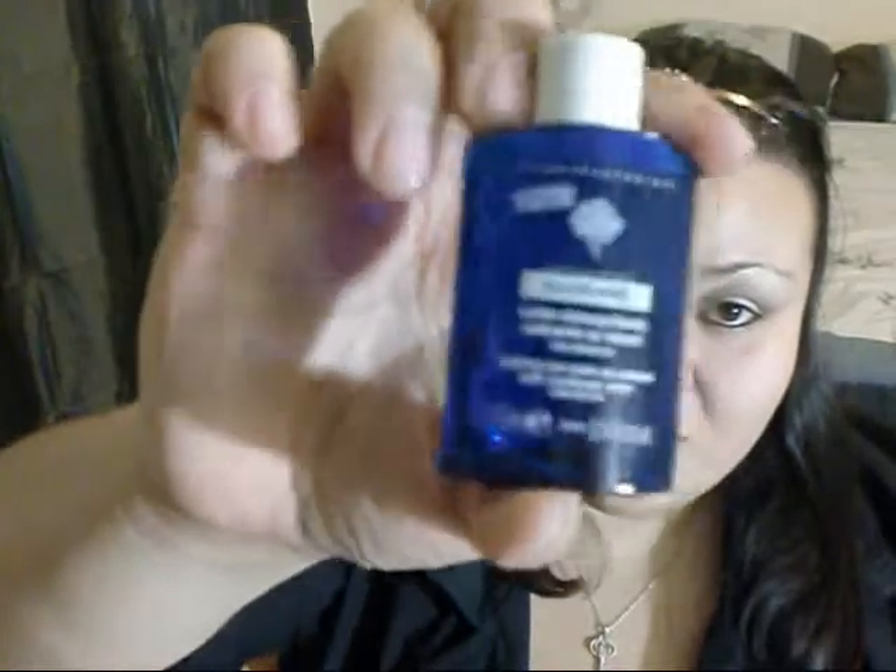Inside the smaller package, we have a Chloraine Soothing Eye Makeup Remover with Cornflower Water for sensitive eyes. It's a really decent amount. I haven't tried it yet, but I'm sure I will soon.